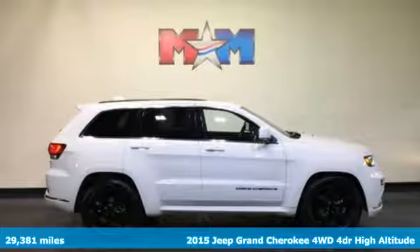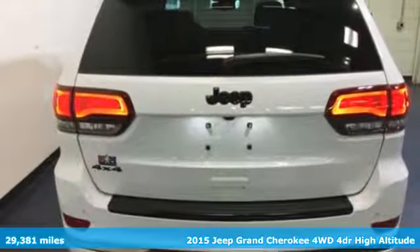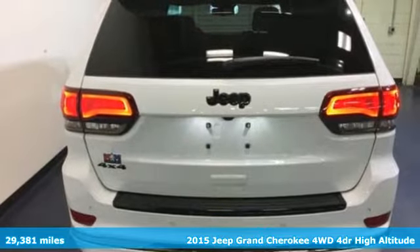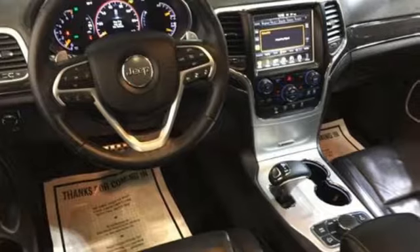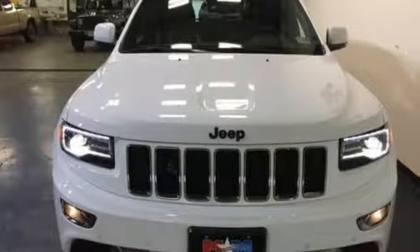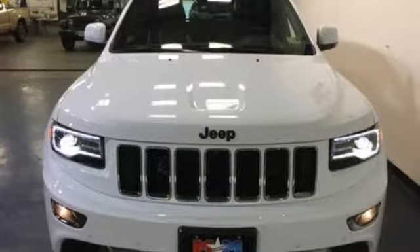Here's a 2015 Jeep Grand Cherokee. With an undeniable aura of majesty, this king of the SUV realm reigns supreme. Its dynamic elegance manages to exude strength from every angle, adorned with a rear spoiler, fog lamps, and a stylish front grille and fascia.